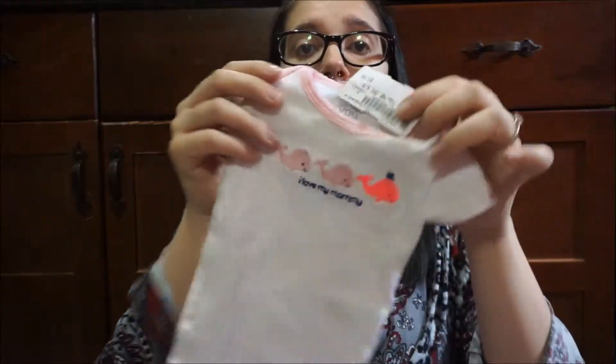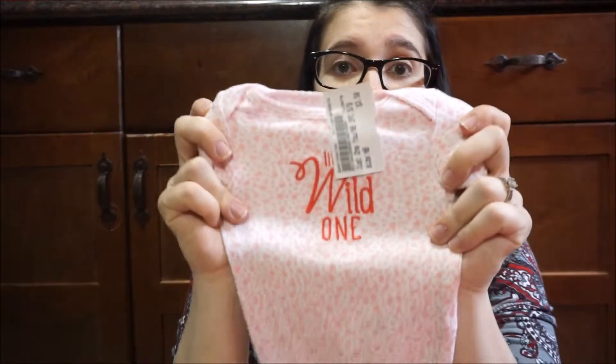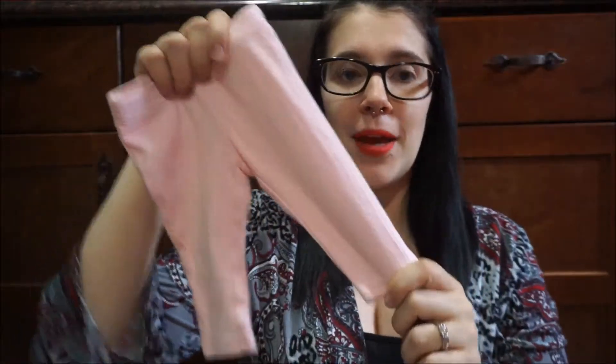We picked up an 'I love mommy' onesie with whales on it and it also came with matching pants. Some of these outfits did match — I don't know what happened to them so I'm just going to show you the pants that went with some of them, but this one has owls. Then we have another onesie that says 'little sweetheart,' just a plain pink and white polka dot one, a 'little wild one,' and then last just a pair of cheetah pants and a little pair of pink pants.